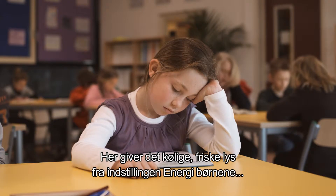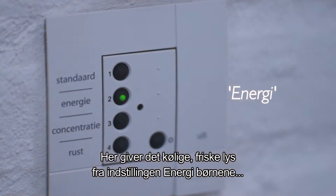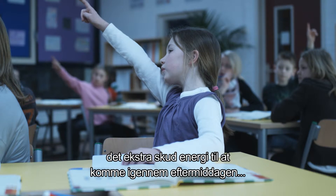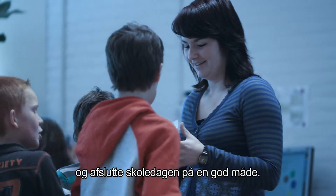Cool, fresh light in the energy setting gives the children the extra boost they need to get through the afternoon dip and finish the school day on a high.